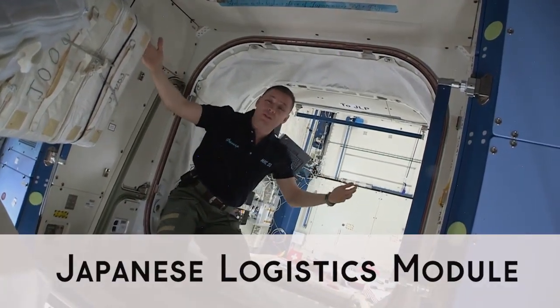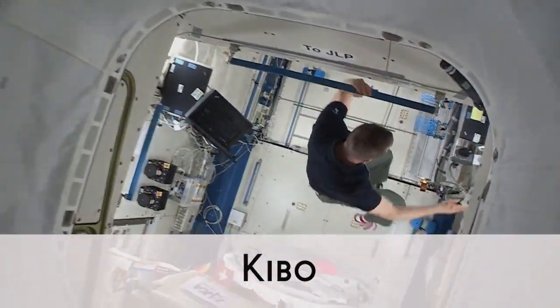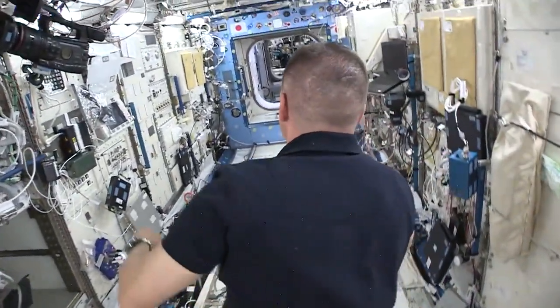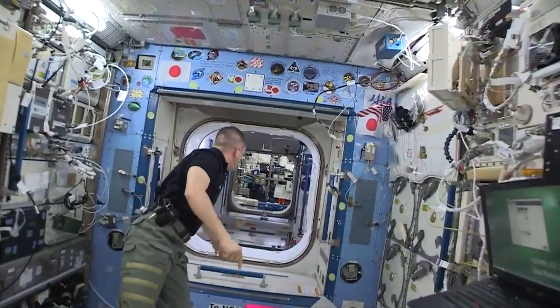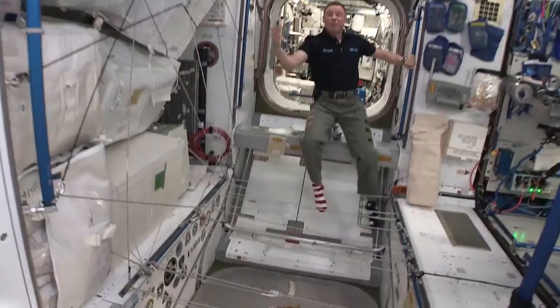We're starting in the JLP, which is one of our mini-closets for stowage. Then we're coming in to the Japanese segment. We have lots of experiments. We have huge freezers that you've seen. Then we have a node where we can dock modules in three different directions.